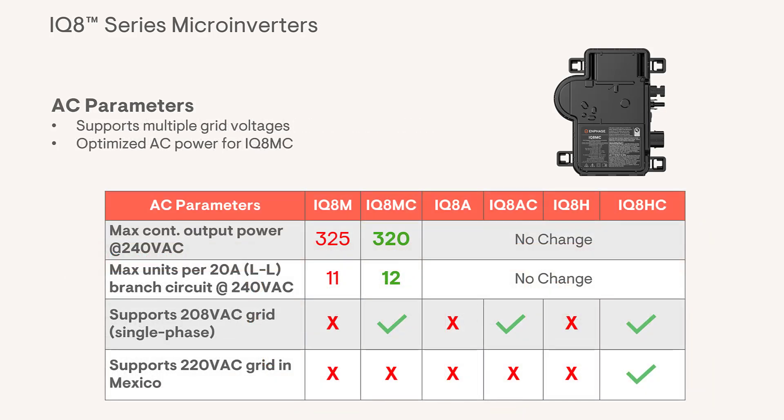On the AC side, there are also some changes. All three of the new inverters — the IQ8MC, IQ8AC, and IQ8HC — support multiple grid voltages. These inverters can now be used with grid voltages of 208 volts AC single phase and 240 volts AC split phase. In addition, the IQ8HC has one more notable feature: it is now compatible with utility voltages of 220 volts in Mexico.